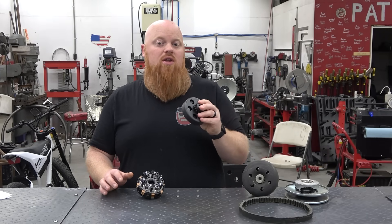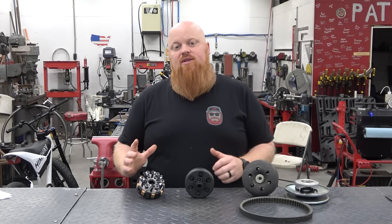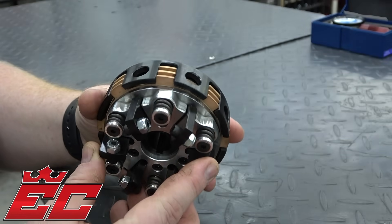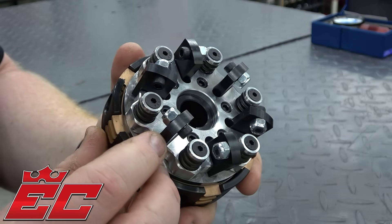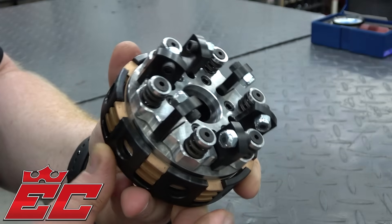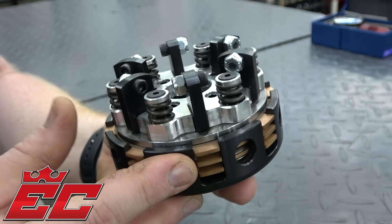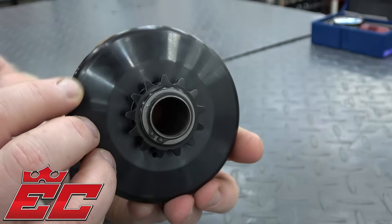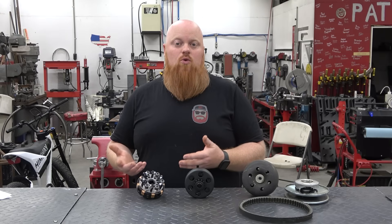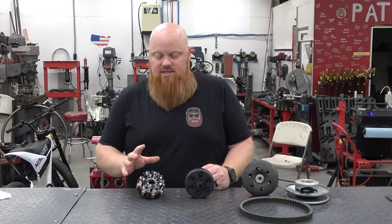Drum clutches are good if you need something done in the meantime before upgrading. When we talk about disc clutches, we have EC's Ego clutch here — their three disc model. This is a racing style clutch that is super high quality, one of the best on the market. It's made from billet aluminum as well as billet steel, with a proprietary blend of disc material for high performance and longevity. They're amazing clutches with a lot of adjustability — that's the main advantage of a disc clutch over a drum clutch.